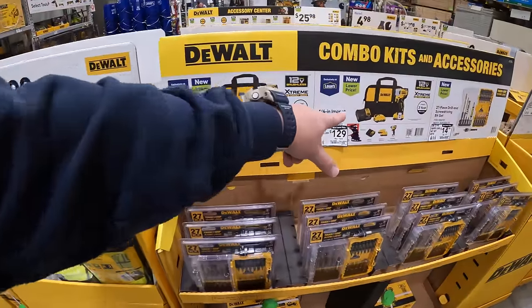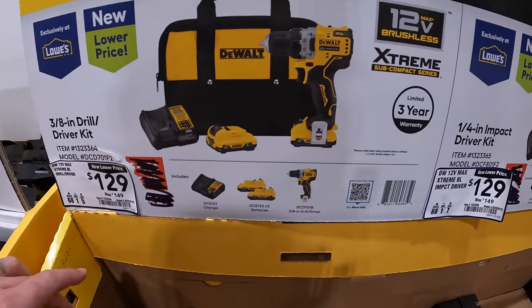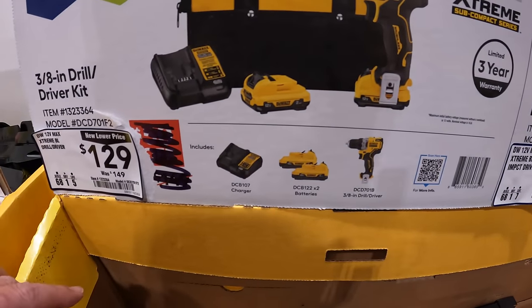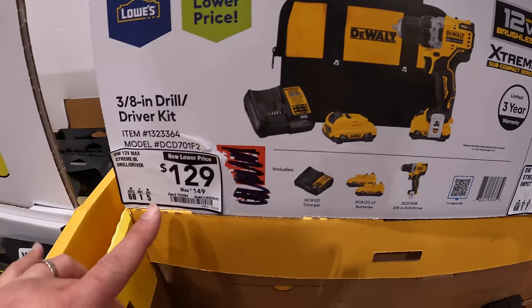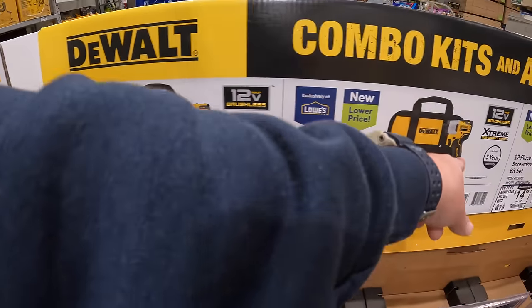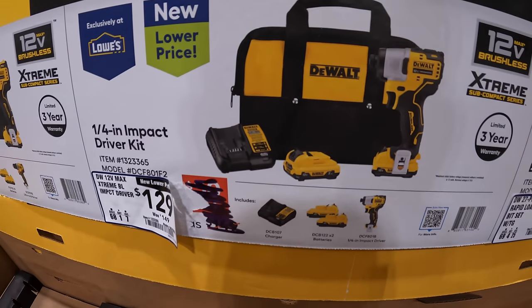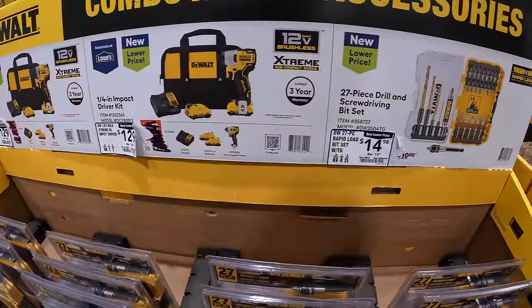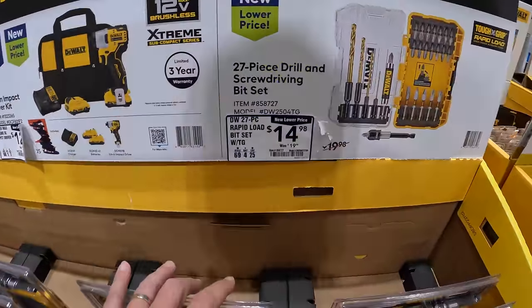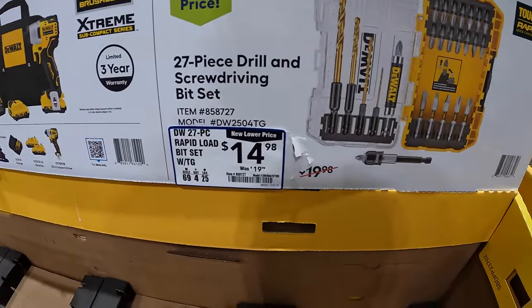They still have these going on for their 12 volt MAX. They have the 3/8-inch drill driver as a kit with two 2 amp hour batteries, charger and a bag — $129 each. And then they have the same kit for the impact driver: two 2 amp hour batteries, charger and a bag, 12 volt tools. $14.98 for their 27-piece drill and screwdriver bit set.